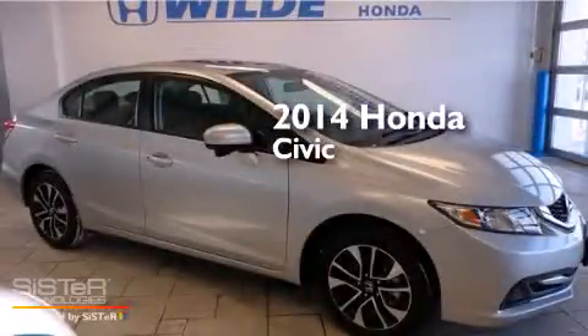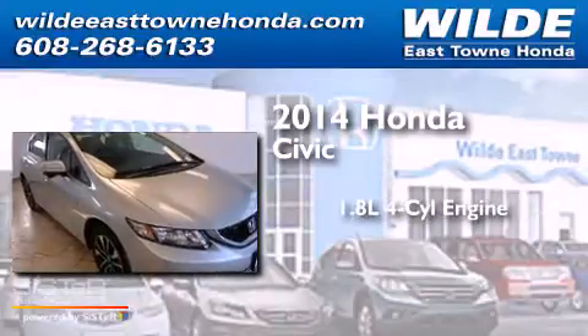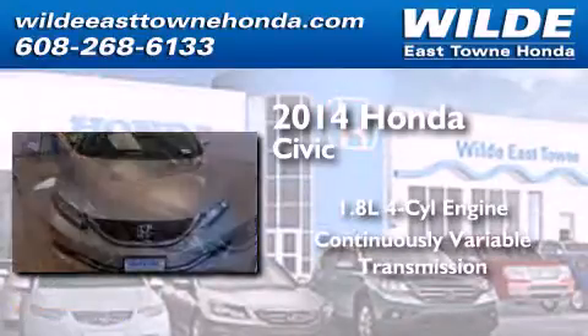This is a brand new 2014 Honda Civic. It has a 1.8 liter 4-cylinder engine and a continuous variable transmission.